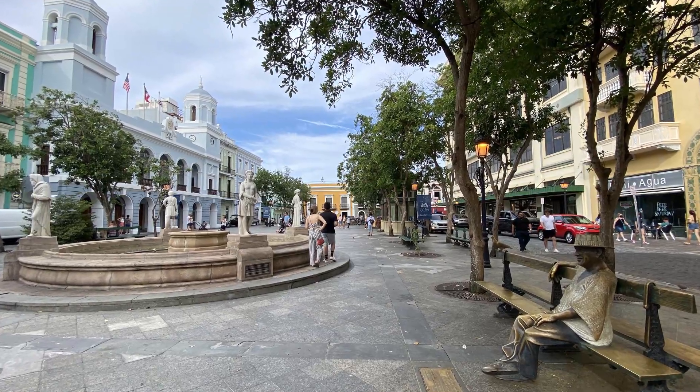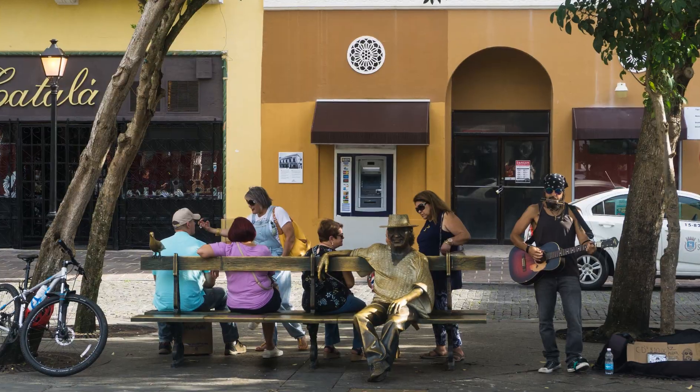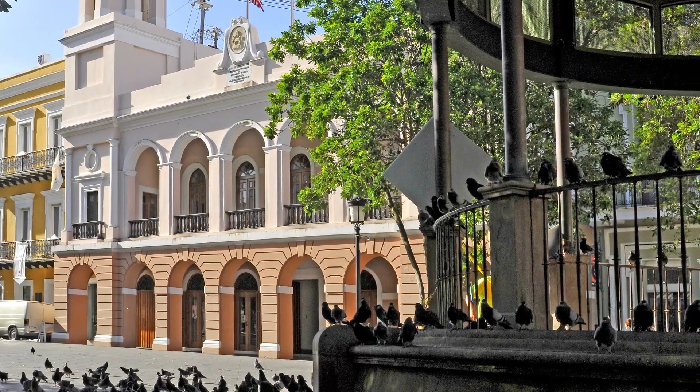Relax in the Plaza de Armas — city squares are so fun, and this one's no exception. Take the opportunity to cool down in the shade while you people-watch. You might even run across a local performance. Why not mingle and see if you can remember any of that Spanish from high school?